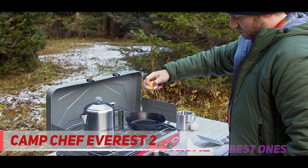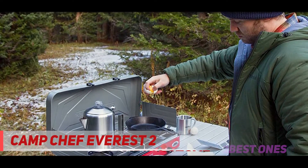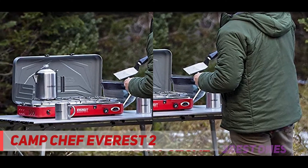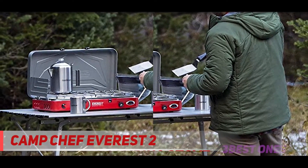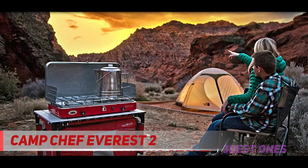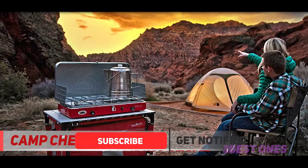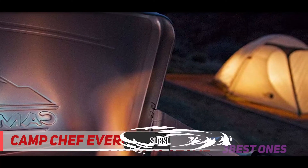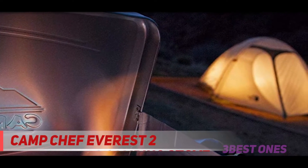A rust-free steel build makes the stove lightweight and portable. The product measures 13.5 x 23.5 x 4.25 inches and weighs 12 pounds. Key features include two adjustable burners each at 20,000 BTUs, a drip tray, three wind barriers, and a carrying handle for easy transport.